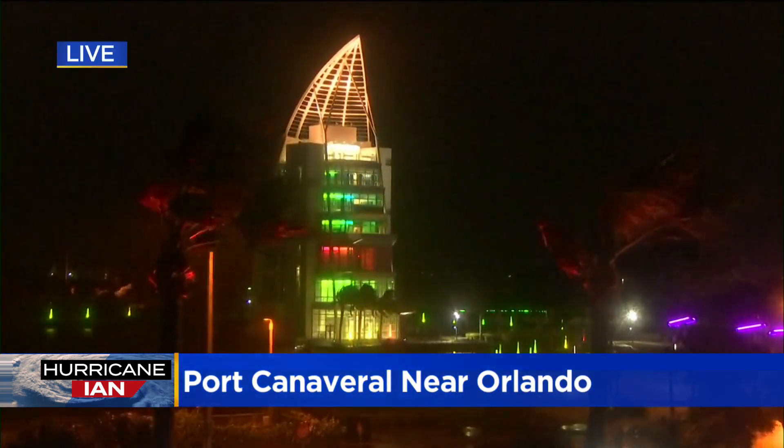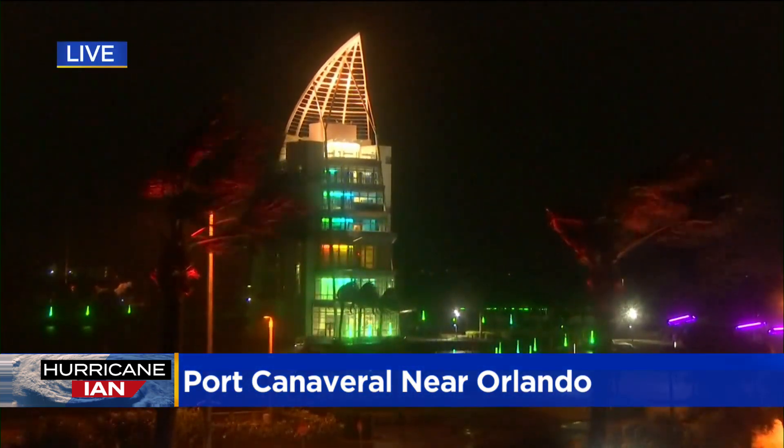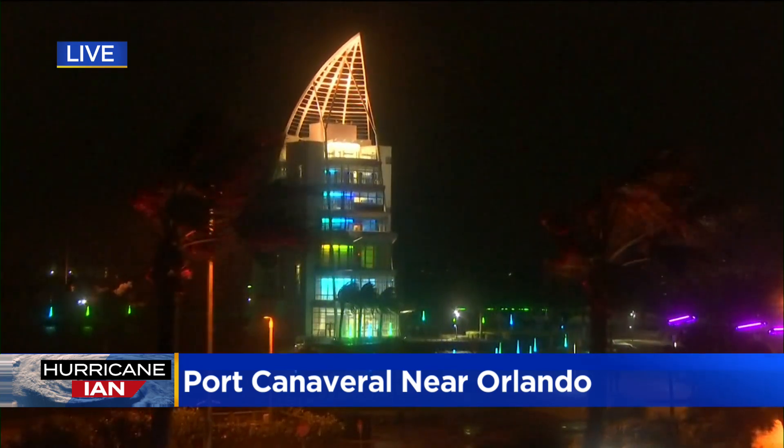And a live picture now out of Port Canaveral, which is along the east coast of Florida, where they are now bracing for some of the worst weather. We have team coverage on Hurricane Ian — Sabrina Franza reporting on local efforts, but we begin with chief meteorologist Albert Ramon tracking the storm.